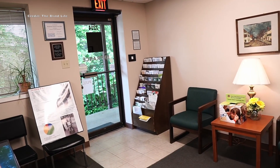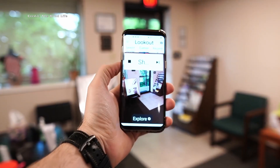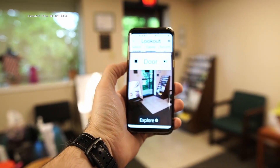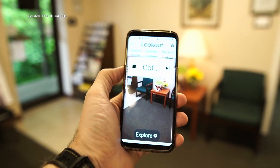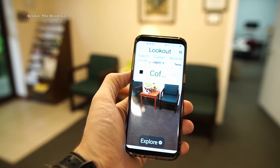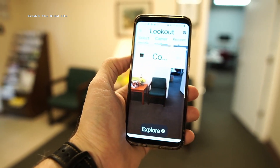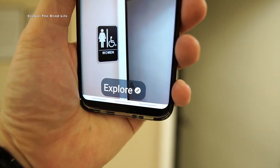The first app we'll look at is Lookout. Designed by Google, Lookout is a free smartphone app that offers aid to individuals who are blind or visually impaired by providing an efficient way to learn about their environment. Using automatic text reading and scanning features, the app can recognize products and describe objects, among other features.